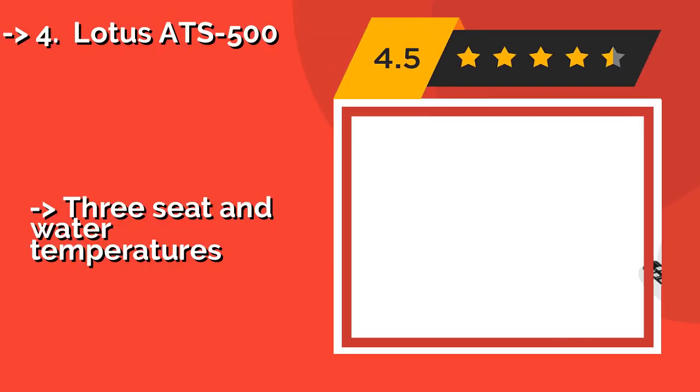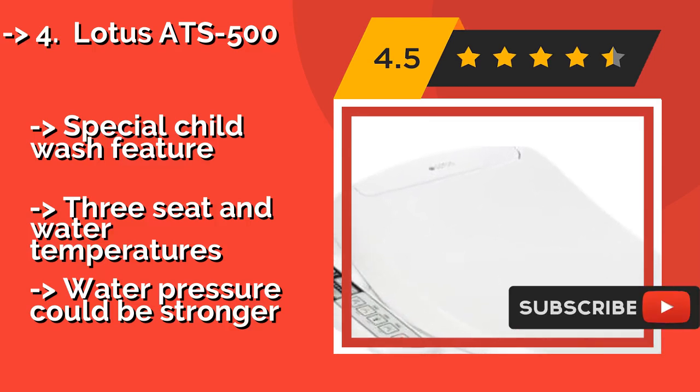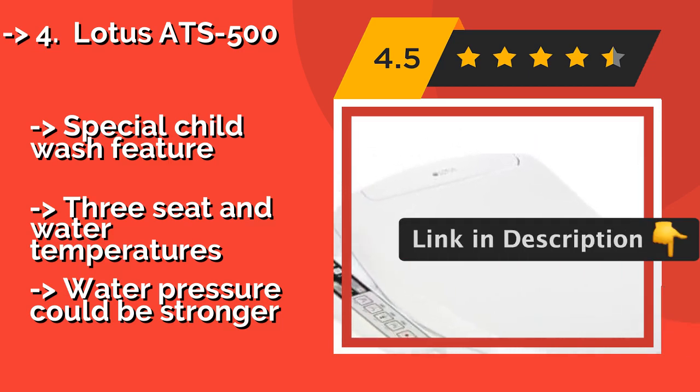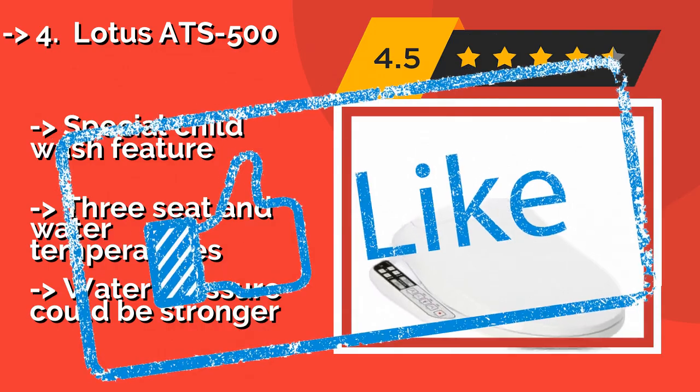The Lotus ATS 500, approximately $239, features a steady stream of continuous warm water to match its toasty seat and is a pleasure to use. Easy to install and built to last for years, its wide opening fits over any standard commode and sports an ergonomic design. It includes a special child wash feature and three seat and water temperatures, but the water pressure could be stronger.